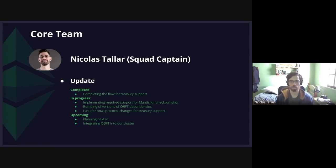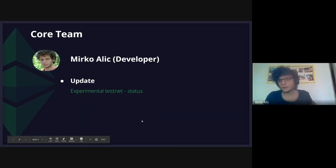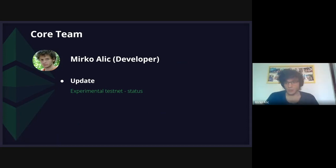On this, Mirko will give more updates. I'm Mirko, I'm also a core developer on the Mantis team. Regarding the testnet, our plan is to have a working experimental environment with both ECAPs implemented and start testing. Currently we are deploying this cluster using some tooling from the IOHK DevOps team and hopefully next week or in the coming weeks we are going to show you something about the metrics and the status of this testnet.